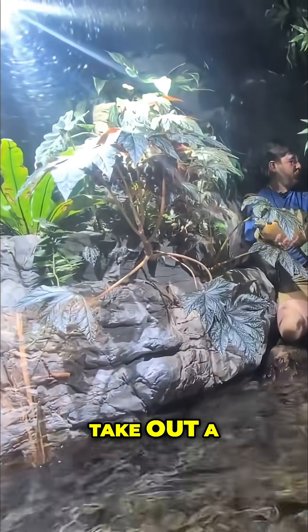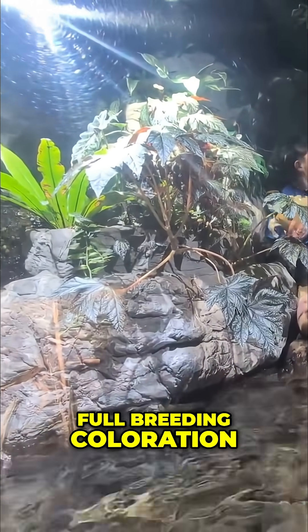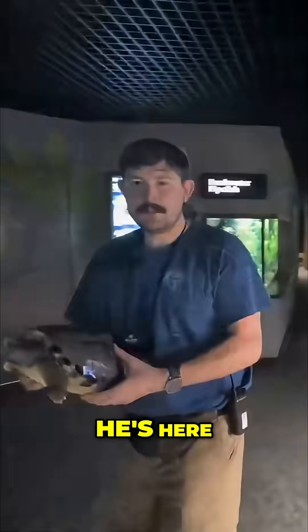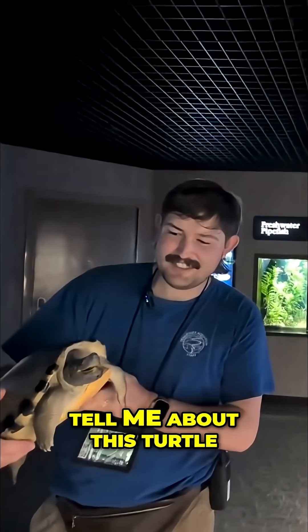Charlie, one of the keepers here, is going to take out a male Battiger Borneensis in full breeding coloration. I can't wait. Oh, he's here! Look at this turtle. Charlie, tell me about this turtle.